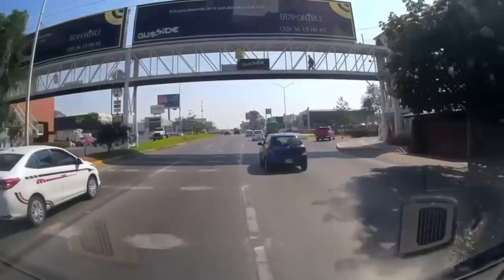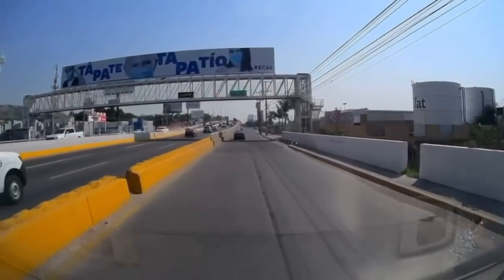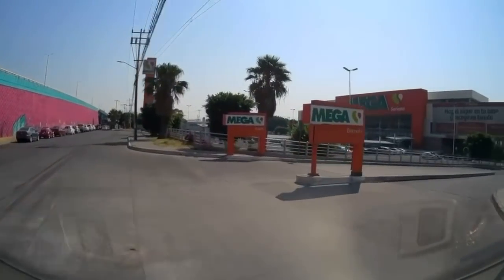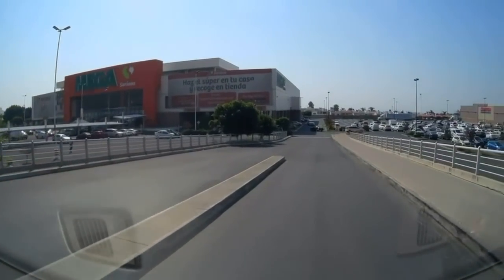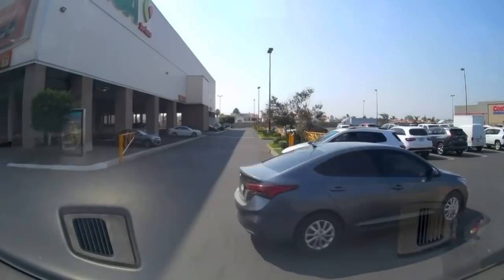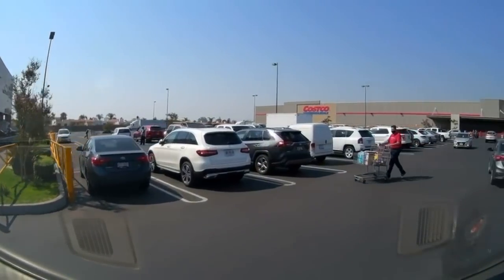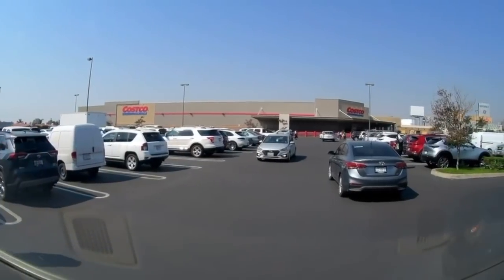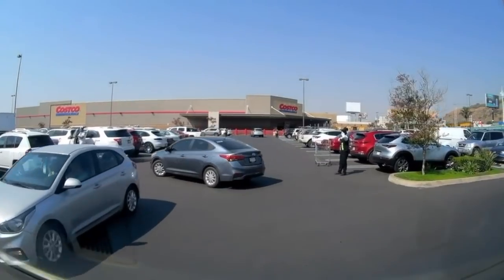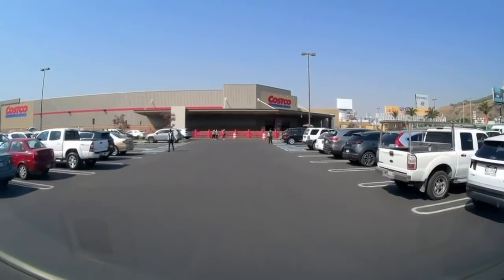We've gotten off on the exit to Mega, which is a huge, big grocery store here — nice, modern, huge grocery store. And it's a right turn down here into Costco. Membership in Costco here is about 400 pesos, which is like $20. So it's cheaper to belong in Mexico, and my card works up in the States just as well.